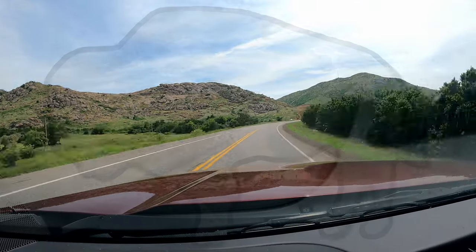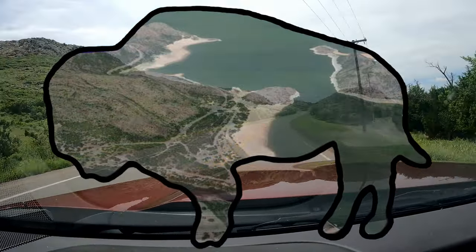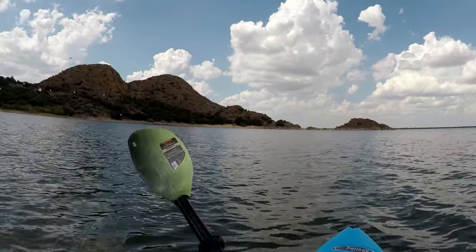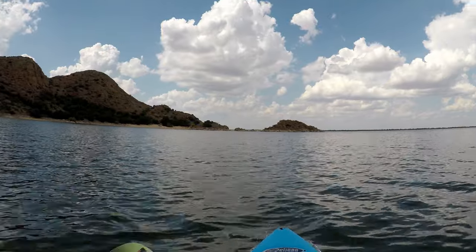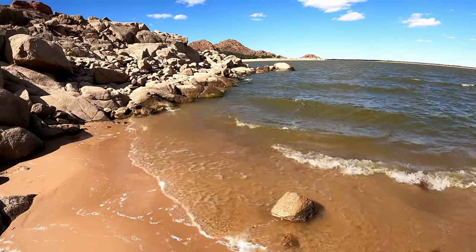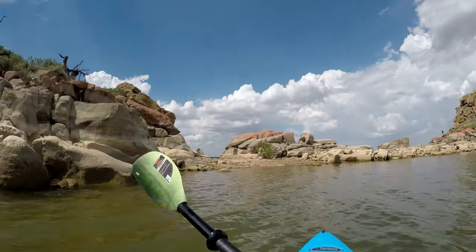One of my favorite spots is just below Twin Peaks. You can put your kayak in the water right here near the swimming area and paddle northwest to this awesome beach amongst the rocks. Depending on the water elevation, there might be different rocks to jump off and even different areas to paddle through.